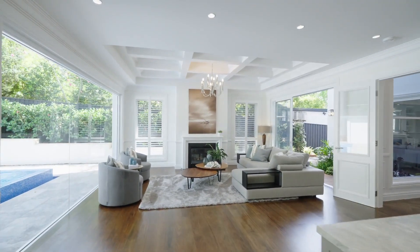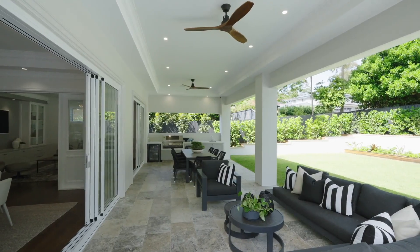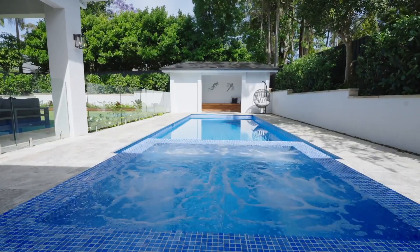Expanding the entirety of the rear of the home, the living and dining areas all open out to the expansive al fresco space, level grass yard, fully tiled in-ground pool and spa, and own cabana.